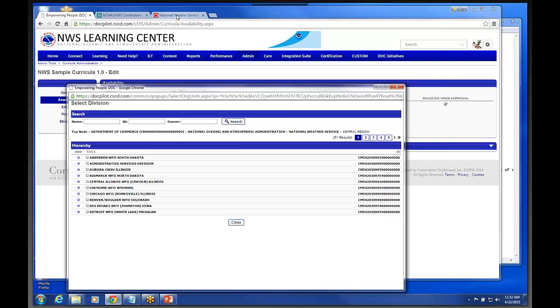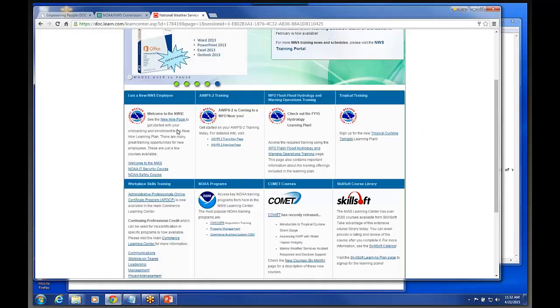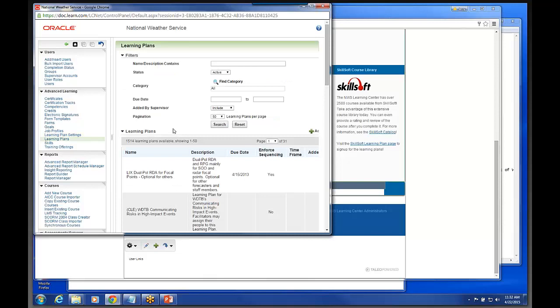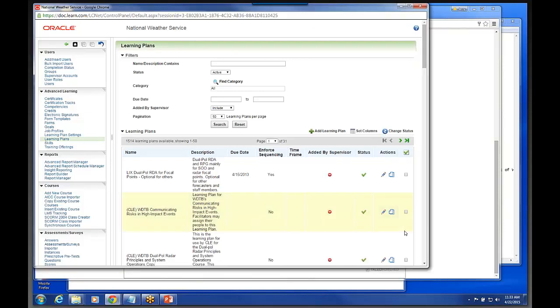If folks would let me know which ones you'd like to migrate over, we can run a report in the system and collect all the learning objects and training items in that learning plan, and you can use that as a reference for future use.